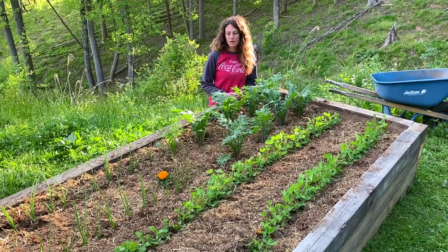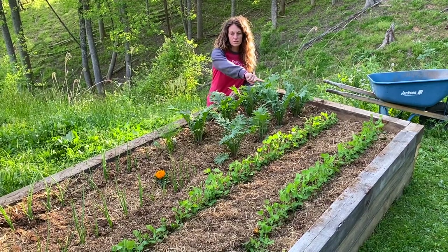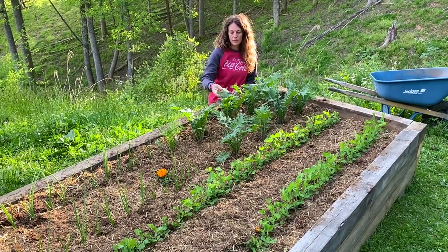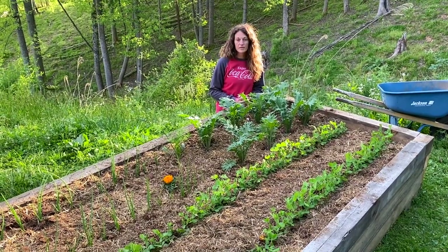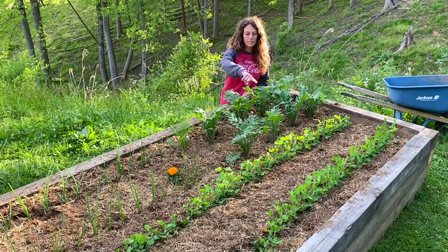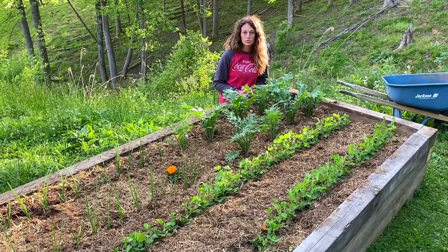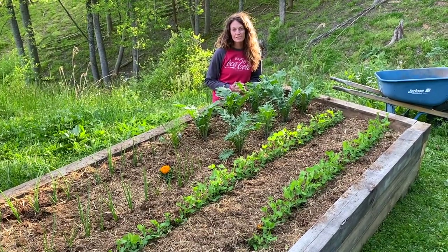In this bed, we have red onions and a couple of different kinds of peas in these two rows, and then Russian kale down at this end. Once the peas get a little bit taller, we're going to put a trellis down the middle of the bed for the peas to grow up. The kale is for the little lambs.